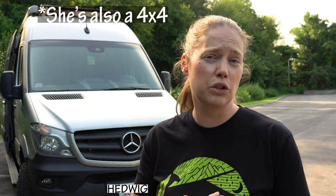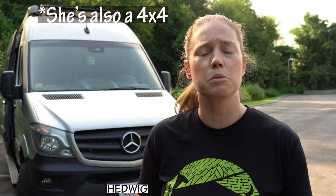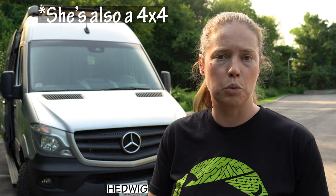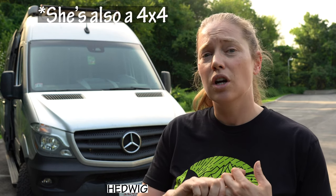Some things about Hedwig that make her unique from other RVs: one is that she's an all-season RV, so the water tanks underneath the coach are insulated and integrated into the heating system so they can be heated and kept warm so things don't freeze. She's also got pretty good ground clearance — that was something I was really looking for, so I didn't have to worry about going off-road or down a not-so-traveled path and having stuff get damaged.